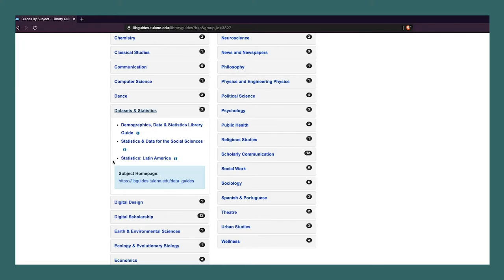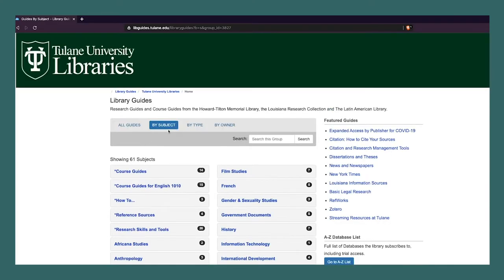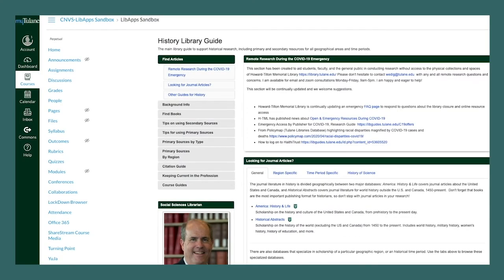Under Data Sets and Statistics, you'll find three guides for locating data and data sets — one of which specializes in the social sciences and one focuses on Latin American data. You can also find guides by subject or topic by using the search box at the top of the page.